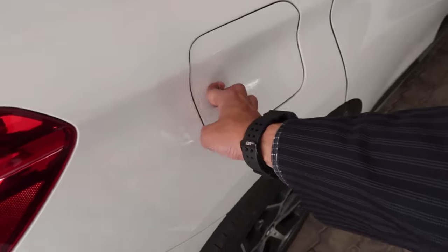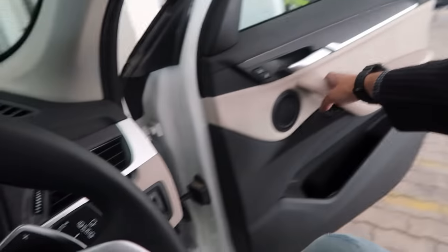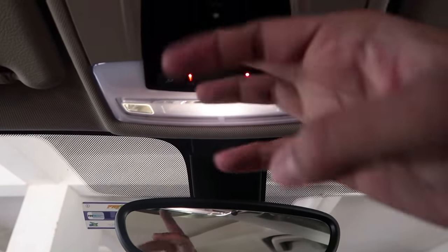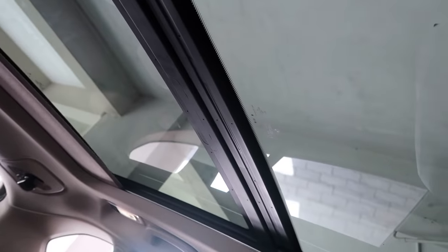I can't not show you this massive sunroof. To open the sunroof you just press here. Isn't it amazing to be able to see outside from the roof?